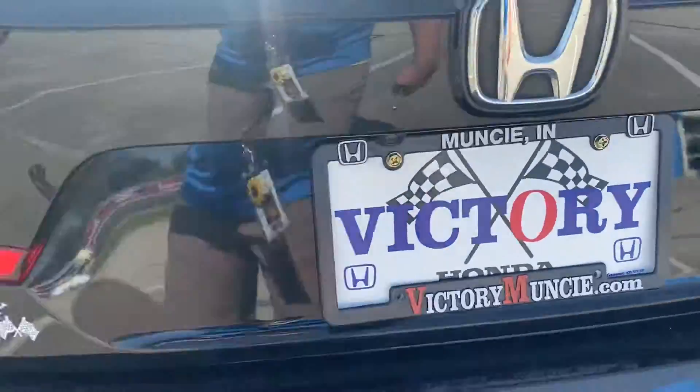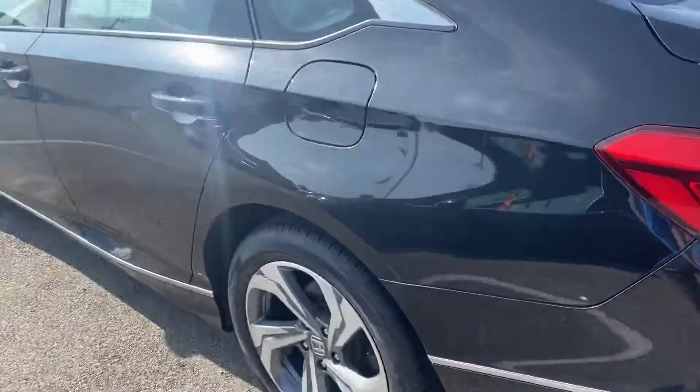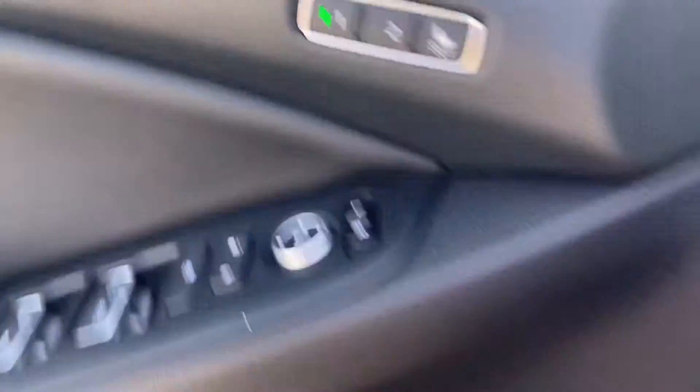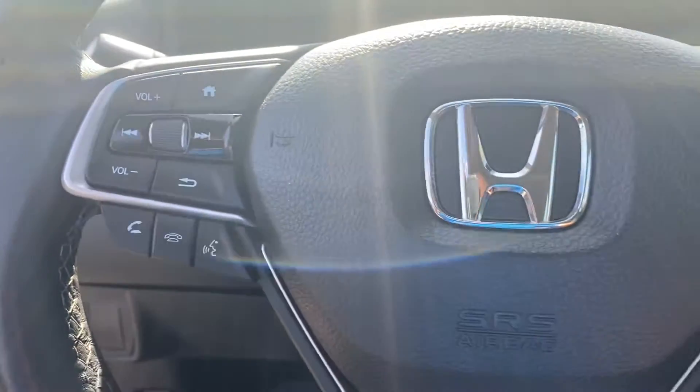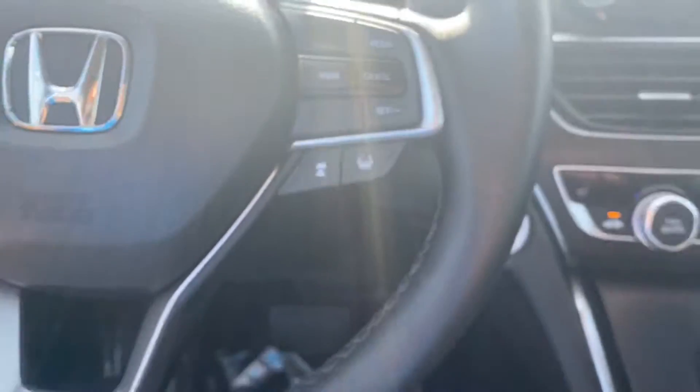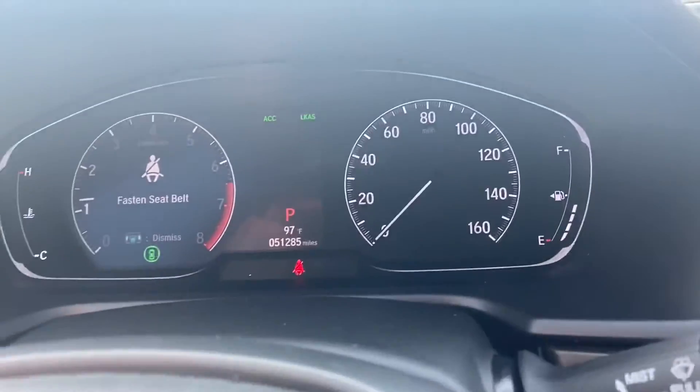Rear-view backup camera. Power windows, power locks, and power side mirrors, as well as your audio controls. Bluetooth hands-free link — all located on the steering wheel, so you never have to remove your hands from the wheel while driving.